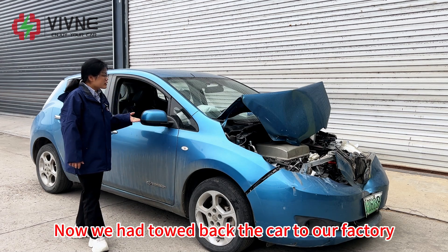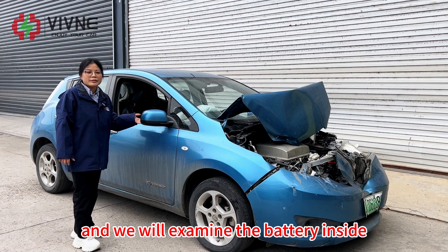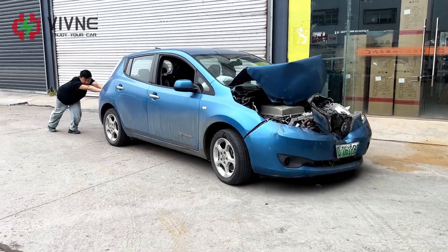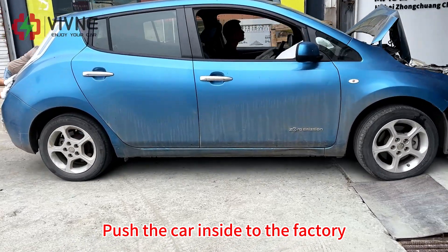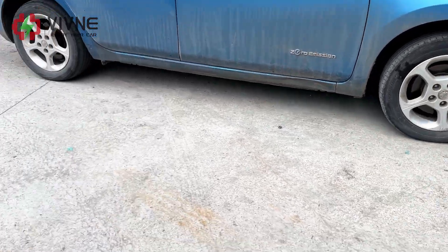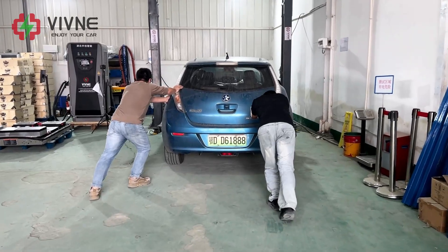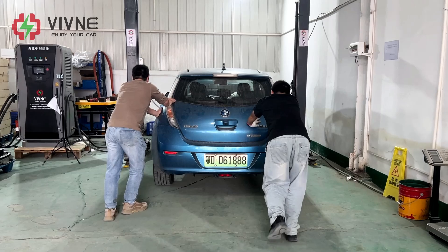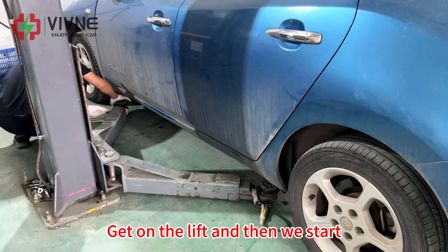We have towed the car back to our factory and will examine the battery inside. We push the car inside to the factory, get it on the lift, and then we start the inspection.